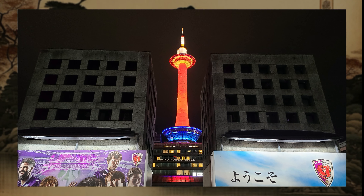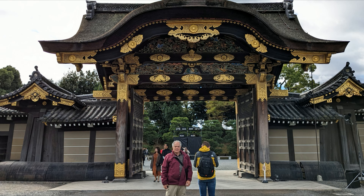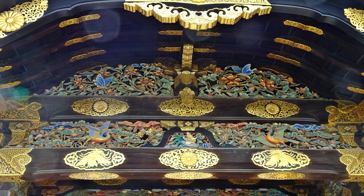We start today with a visit to the Nijo Castle. We enter through the somewhat stark Grand East Gate, but once inside the complex things changed, as you were greeted with the gorgeous Karamang Gate. The castle was home to the many generations of the Tokugawa family of shoguns, which ruled Japan during the 265-year Edo period, which started in 1603.